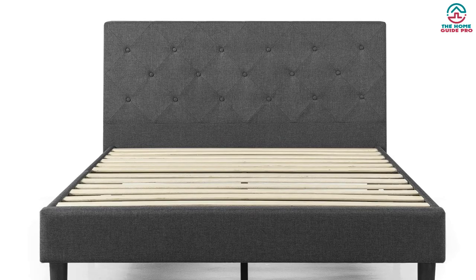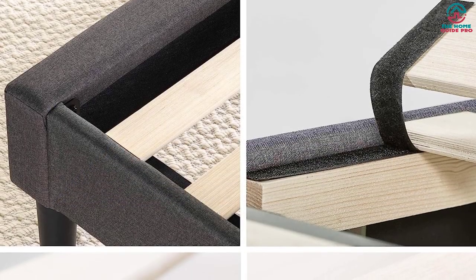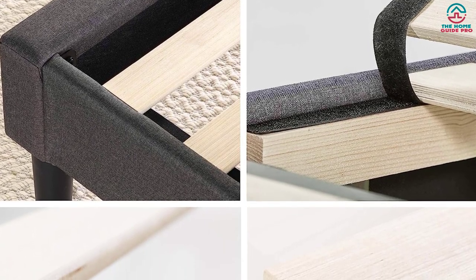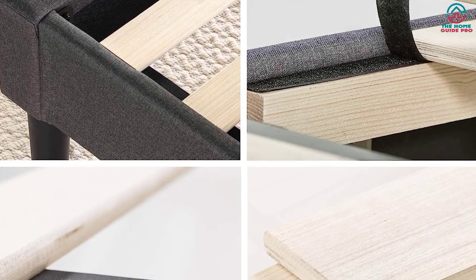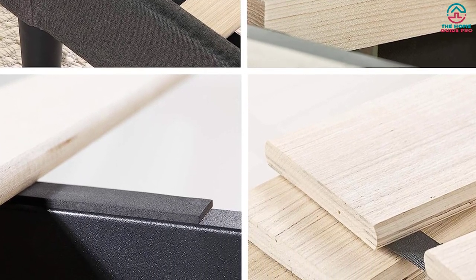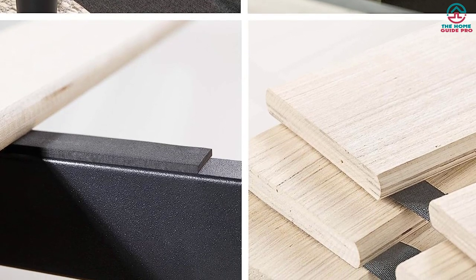The headboard has a zippered compartment that conveniently holds the required parts, tools, and assembly instructions for efficient setup. This bed frame is available in three colors: sage gray, dark gray, and beige. The twin-size bed frame can support up to 350 pounds, and all other bed frame sizes can accommodate up to 700 pounds.